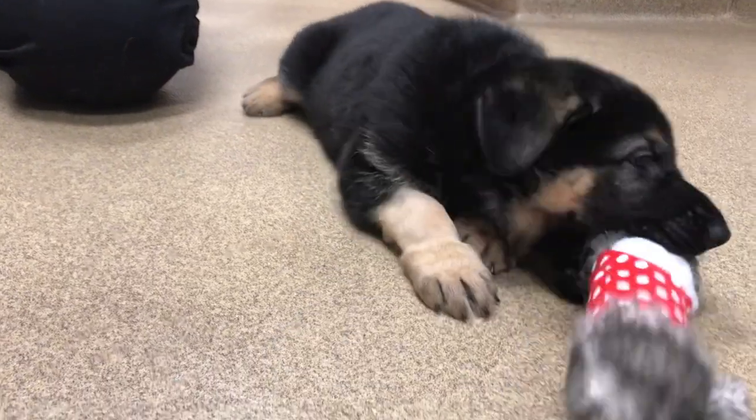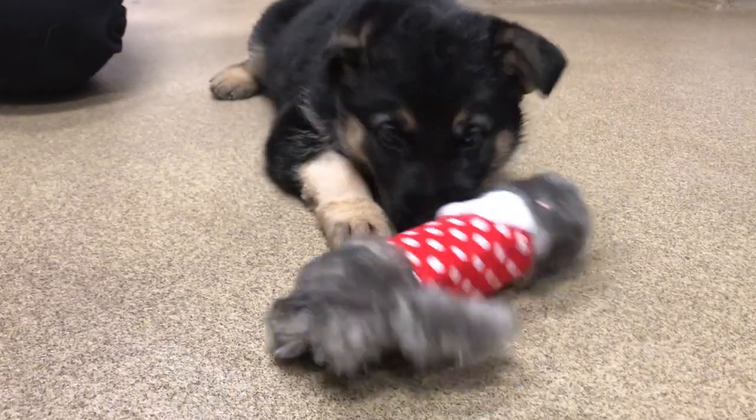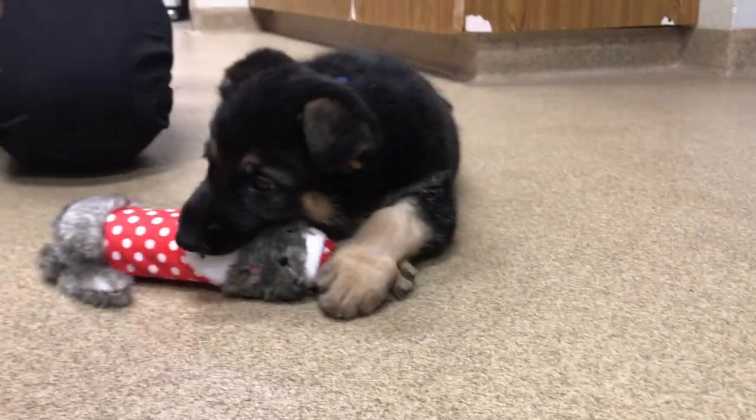This is why most service dog programs breed and raise their own dogs — so they have a solid understanding of the dog's genetics, both in terms of health and temperament. A staggering fact: even programs that have been breeding their own dogs specifically for service dog work for decades still have many dogs that don't make it. Some success rates can be as low as 30 to 50 percent. Genetics matter, and if at all possible we want to stack the genetic cards in our favor.